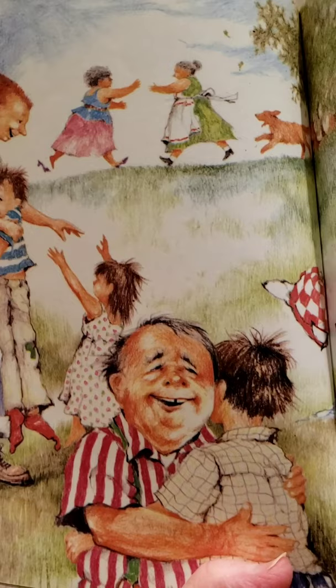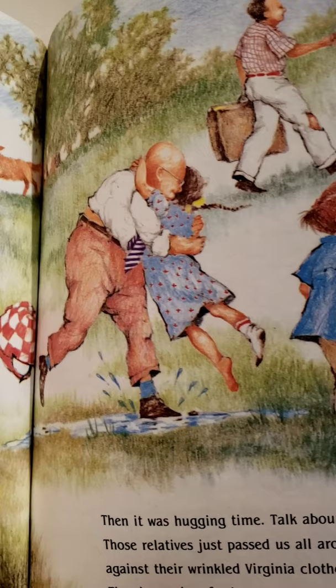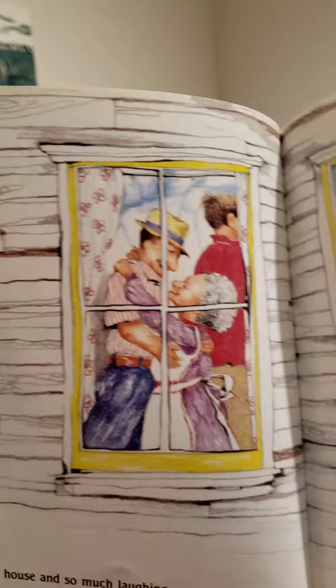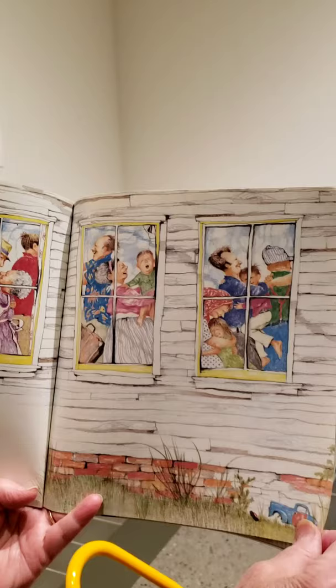Then it was hugging time. Talk about hugging. Those relatives just passed us all around their car, pulling us against their wrinkled Virginia clothes. Crying sometimes. They hugged us for hours. Then it was into the house and so much laughing and shining faces and hugging in the doorways. You would have to go through at least four different hugs to get from the kitchen to the front room. Those relatives.